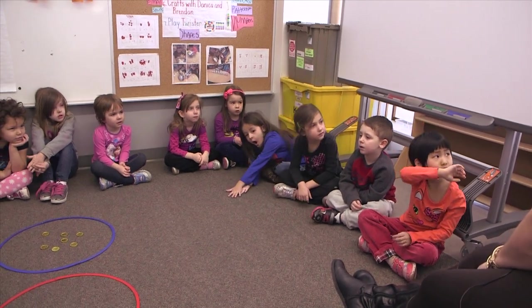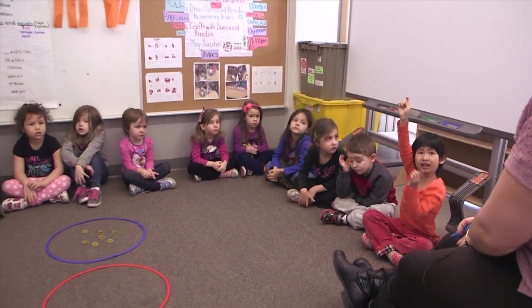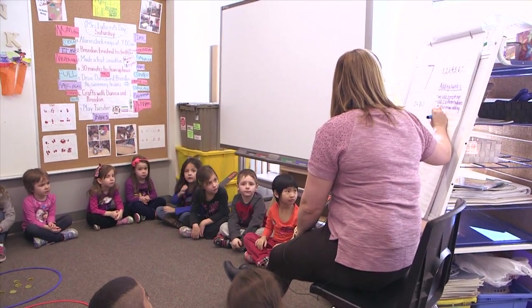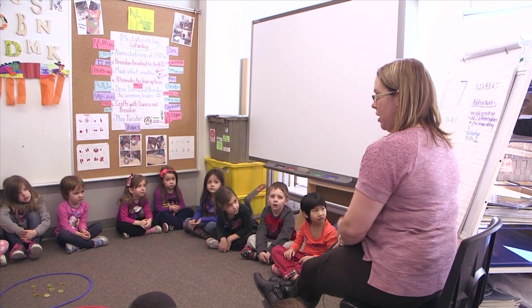So boys and girls, just like the last time with the number eight, we're going to find different ways to make seven. I heard one of my students say the word 'all together,' so I'm going to put that up here, because another way to say adding is putting things all together. Excellent.